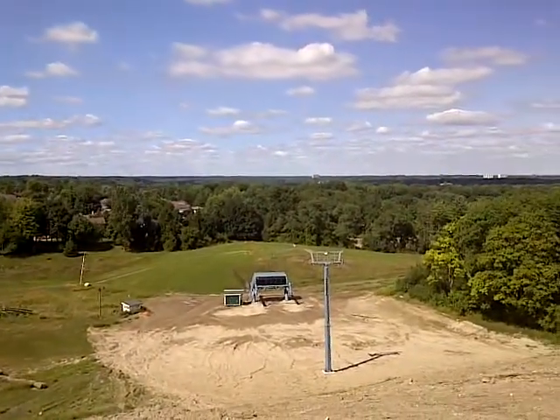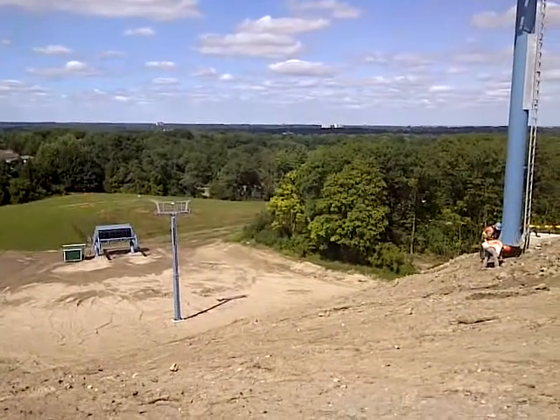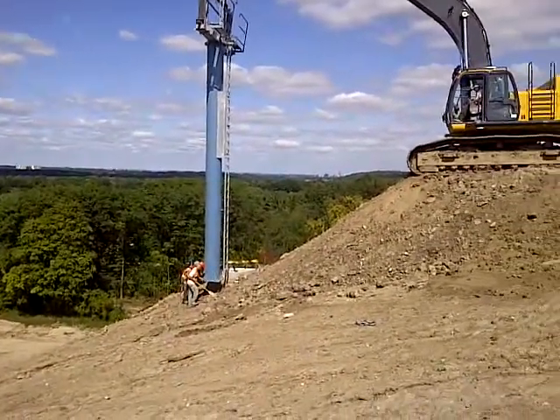Welcome to Boler Mountain. We're on the new hill, opening December 2011. Just setting the last piece of the puzzle — the last tower for the new lift here on the West Hill.